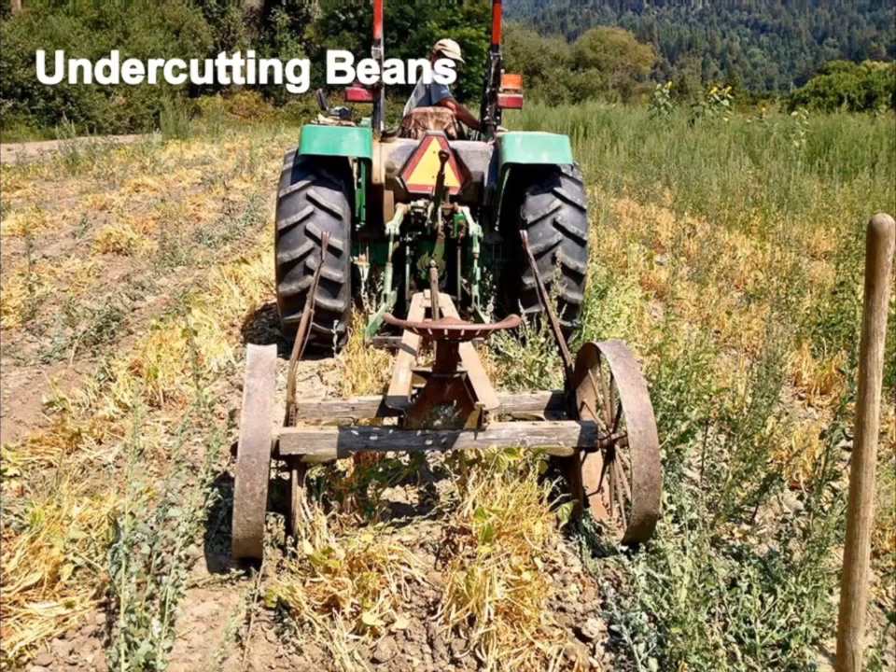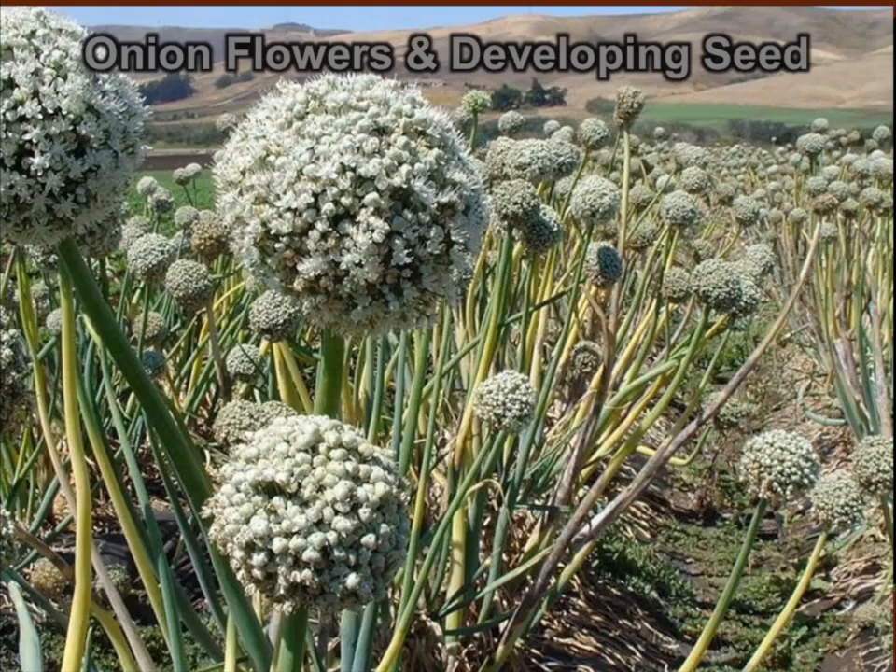Another way to push maturity along is undercutting. For crops like beans, undercutting keeps the plants in the field and allows more maturity time to fully develop the seed without pulling them out of the ground.